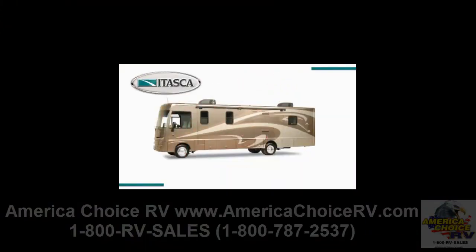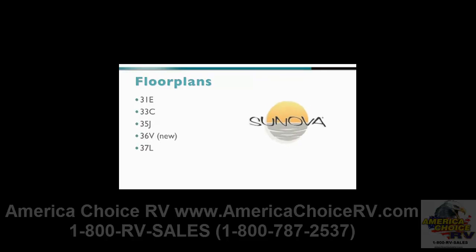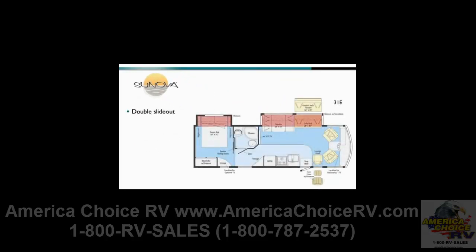The 2011 Itasca Sanova delivers like never before, offering exceptional value to Class A gas buyers with five innovative floor plans, including the all-new 36B. The 31E is a double-slide, side-aisle floor plan with slide-out rooms extending both the living area and the rear bed.